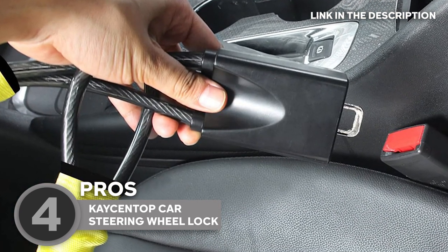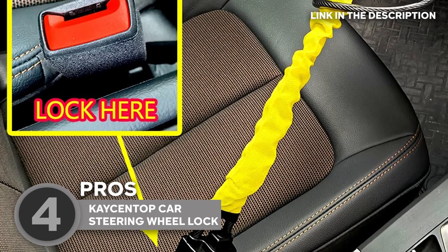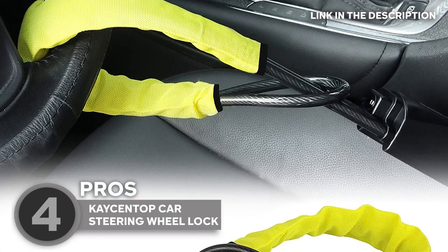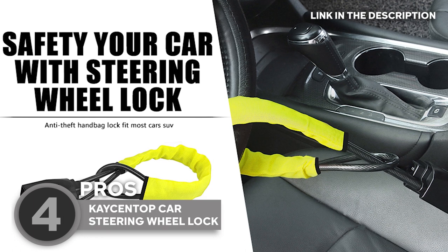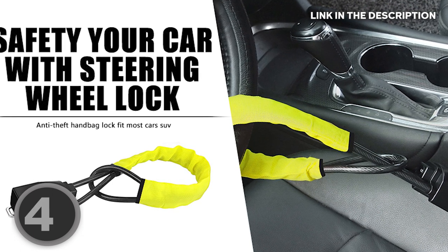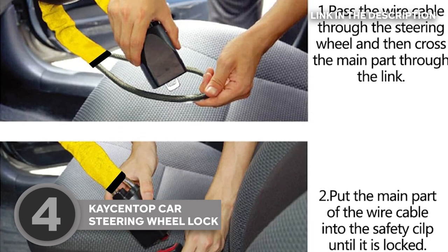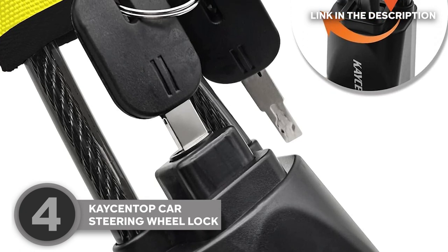Ever struggled with overly complicated locks? Not anymore. This car security lock is all about convenience — it's compact, lightweight, and can be installed or removed in seconds. Oh, and it's super flexible and practical too. Besides protecting your car, it also multi-tasks as a handbag guard. When you're leaving your vehicle, just secure your purse to the seat. This is more than a theft deterrent — it's peace of mind on the go.